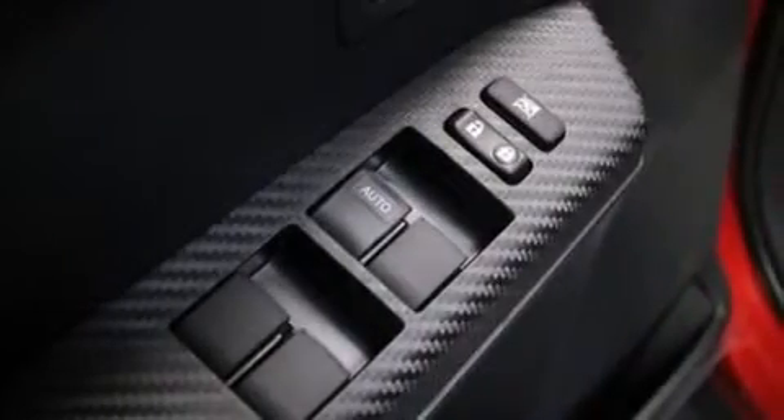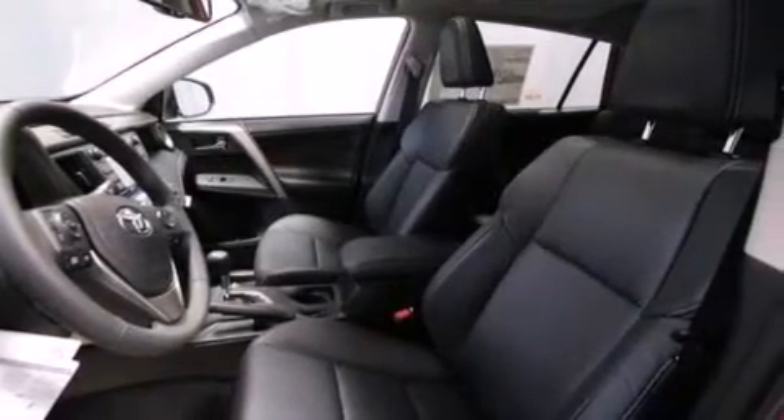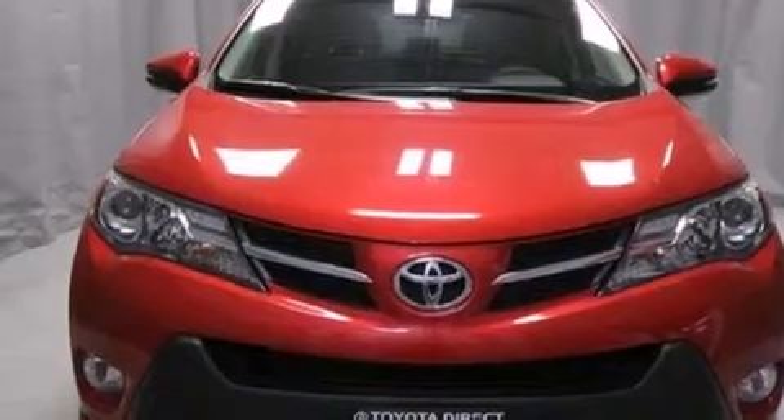The following features are also included: air conditioning with automatic climate control, a split folding rear seat, cruise control, a CD player, a leather-wrapped steering wheel, front-side impact airbags, an auto-dimming rear-view mirror, a rear window defroster, and a push-button ignition.